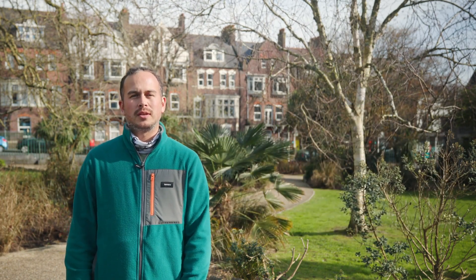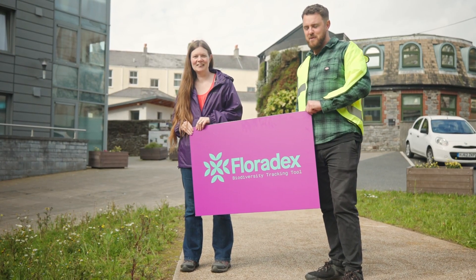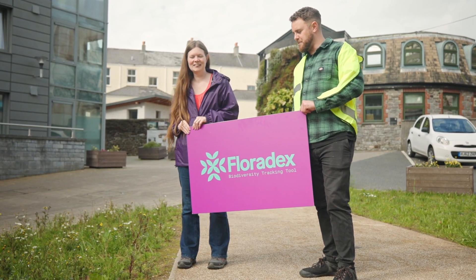The reason why we've begun doing bioblitzes is to launch our new tool which is called Floridex. It's essentially a biodiversity tracking tool.